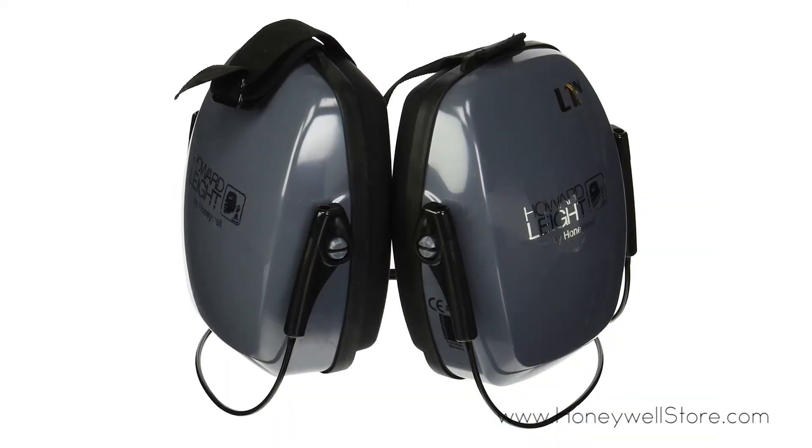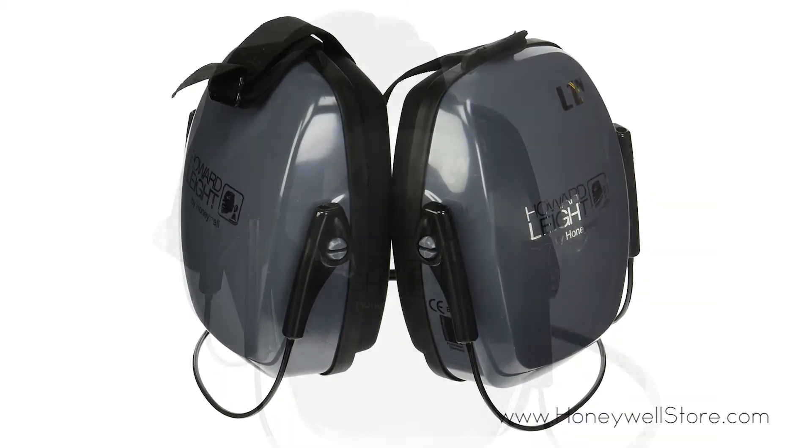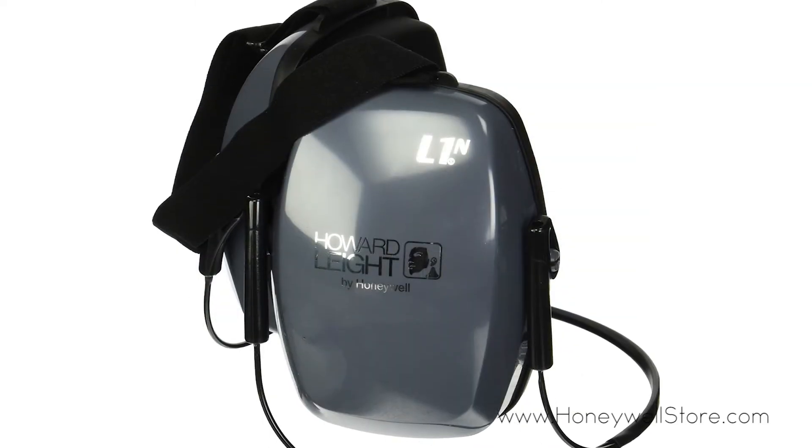Patented airflow control technology manages the course of air inside the ear cup while reducing noise across all frequencies.